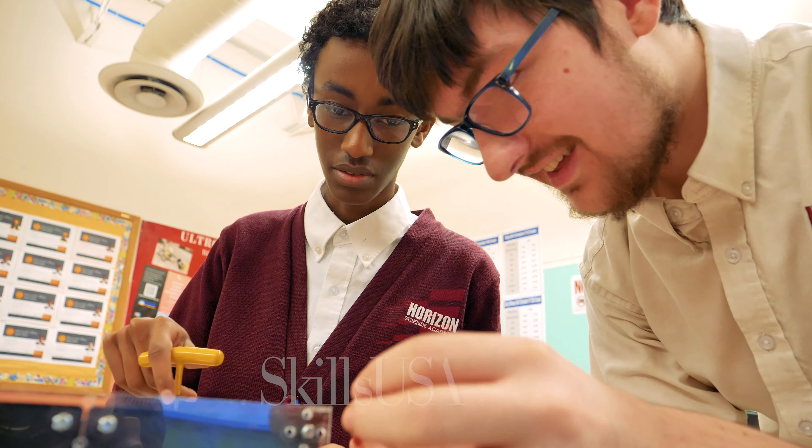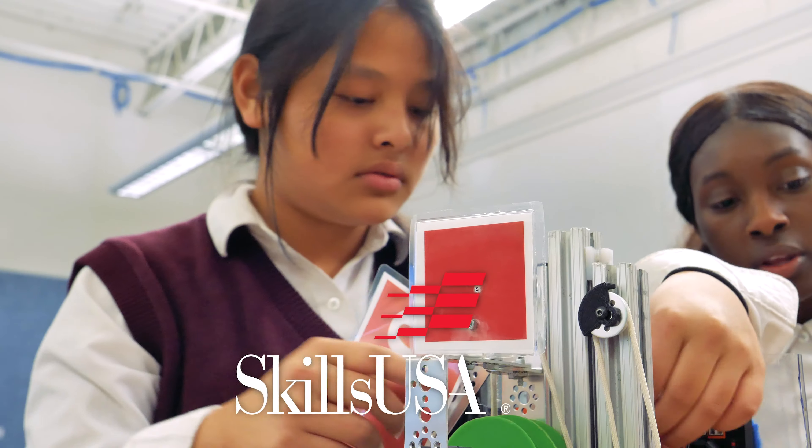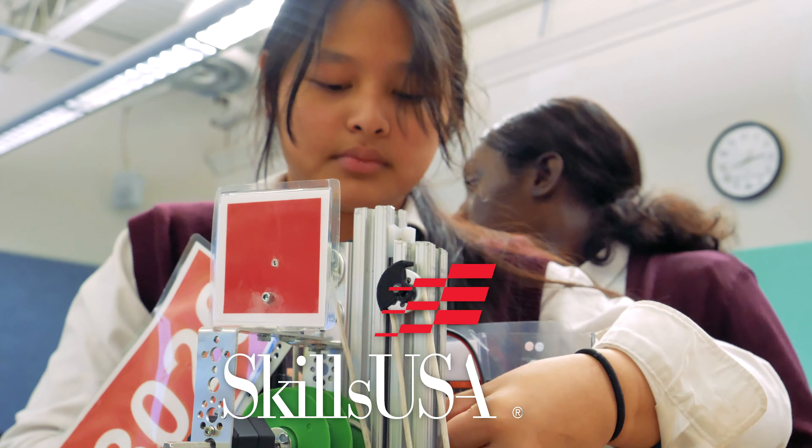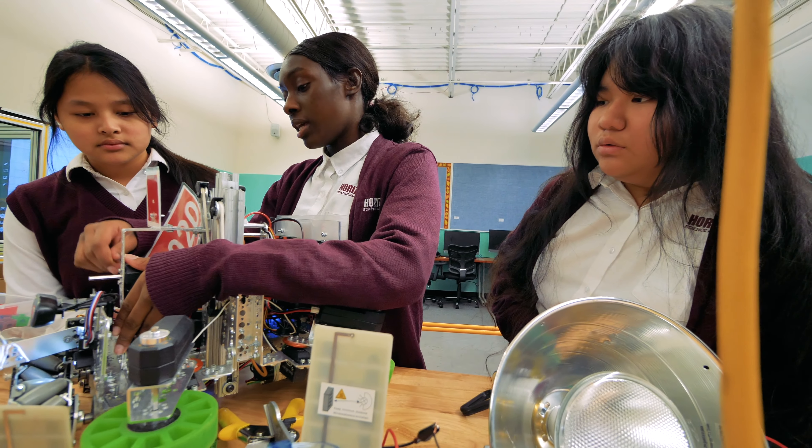Students in the Engineering Pathway can also join the SkillsUSA student organization. SkillsUSA is a partnership of students, teachers, and industry working together to ensure America has a skilled workforce.